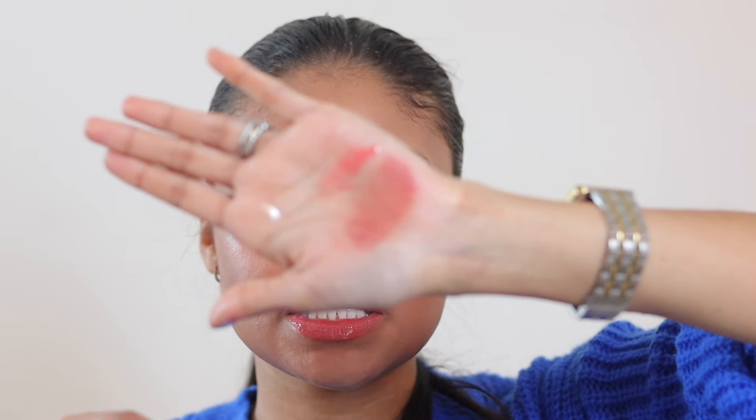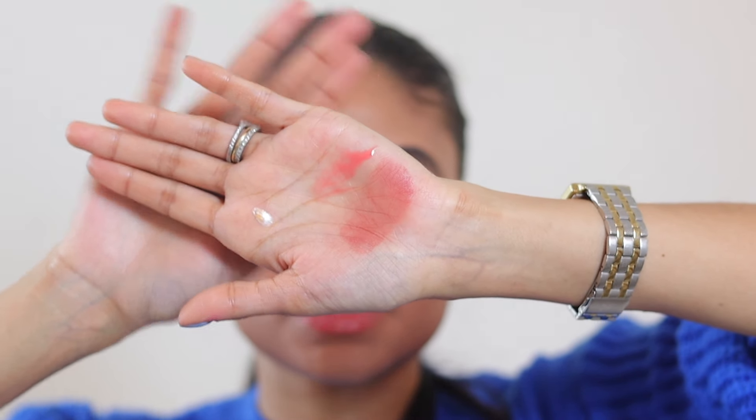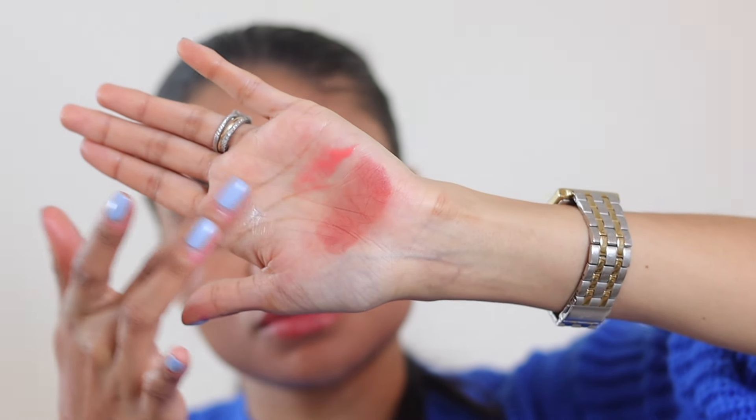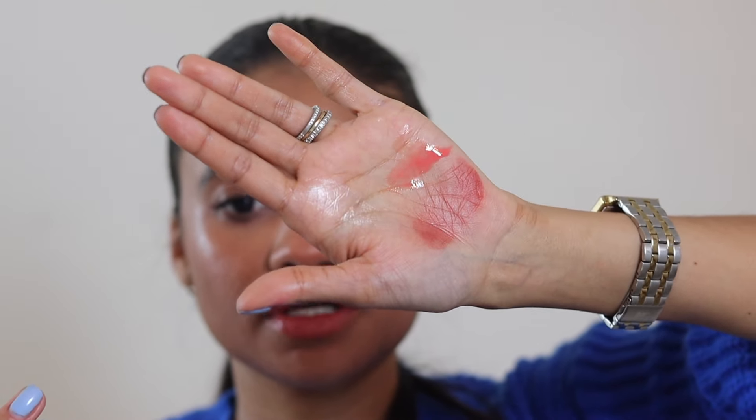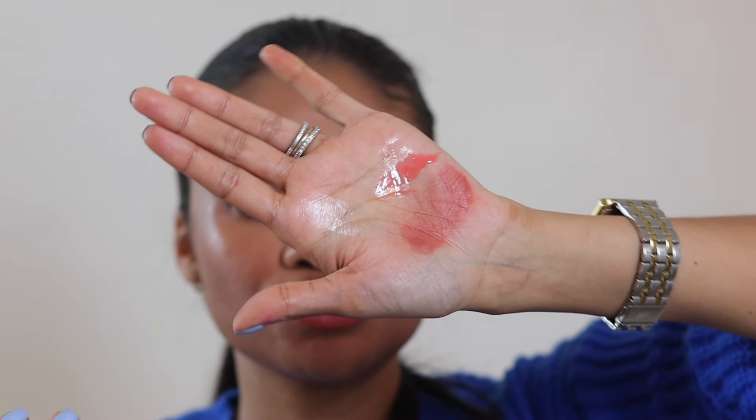My other favorite product is the glow drops — I am obsessed. Let me do another swatch on the back of my hand so you can see the reflection on camera — look at that glow, it is just gorgeous! I really think the shade of these illuminating drops would look so good on most skin tones because once blended out it doesn't have that pearlescent white reflection — it just looks like really healthy, beautiful skin.